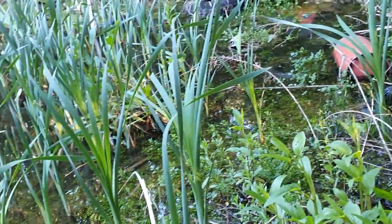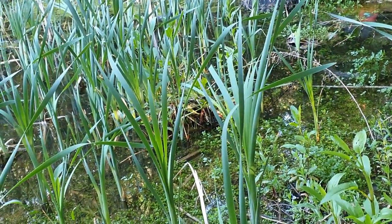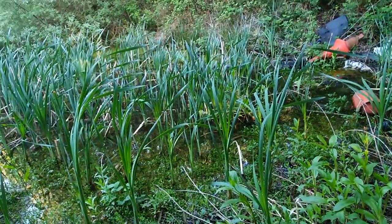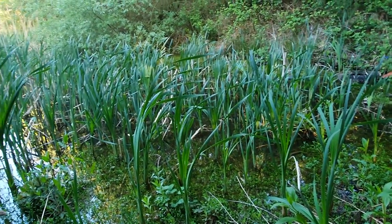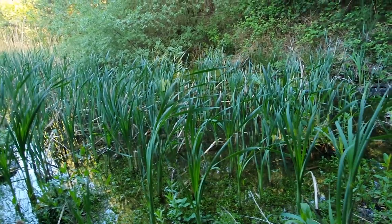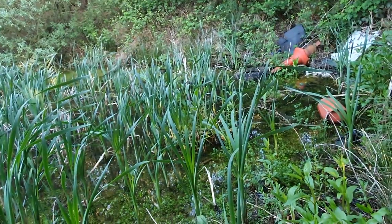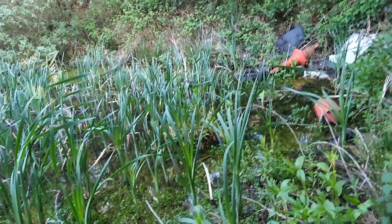I don't fancy a swim in chemical-ridden, rancid water. But saying that, it seems to be clearing up pretty well — nature's doing its thing. And there's a lot of life in here. That even could be a little moorhen's nest there, I'm not sure.